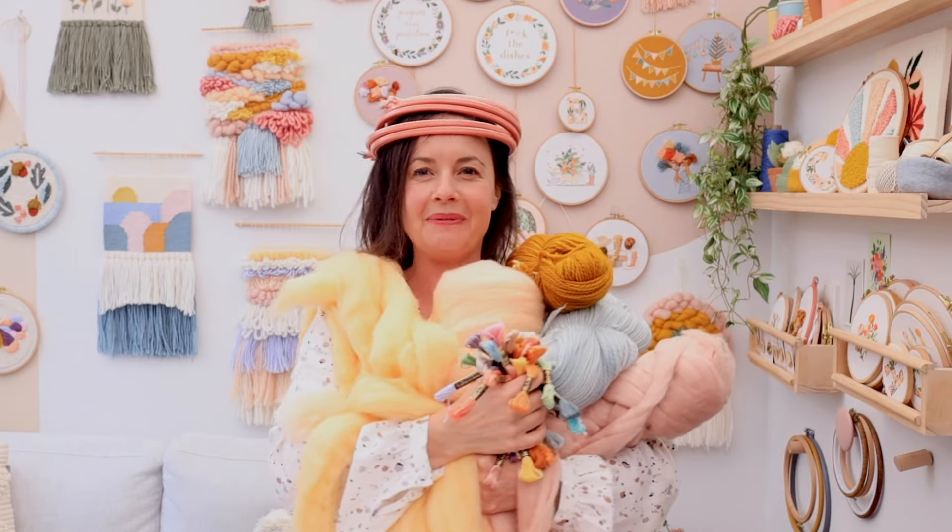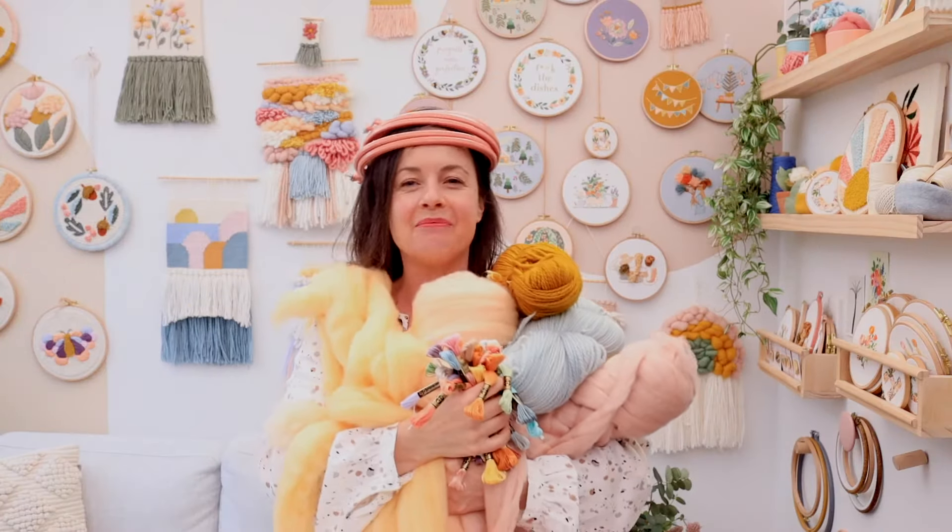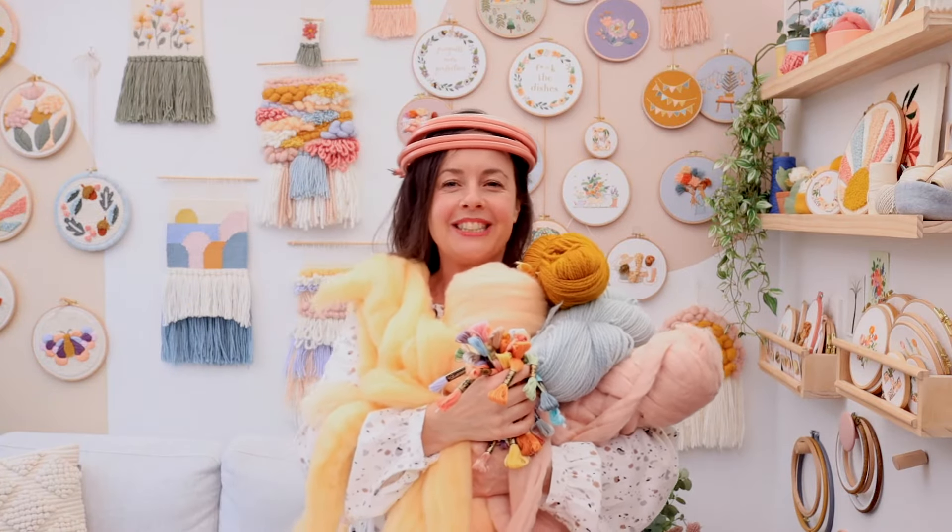Hey there, I'm Julie from Clever Poppy and we have all the supplies you'll need for your next embroidery, weaving or punch needle project.